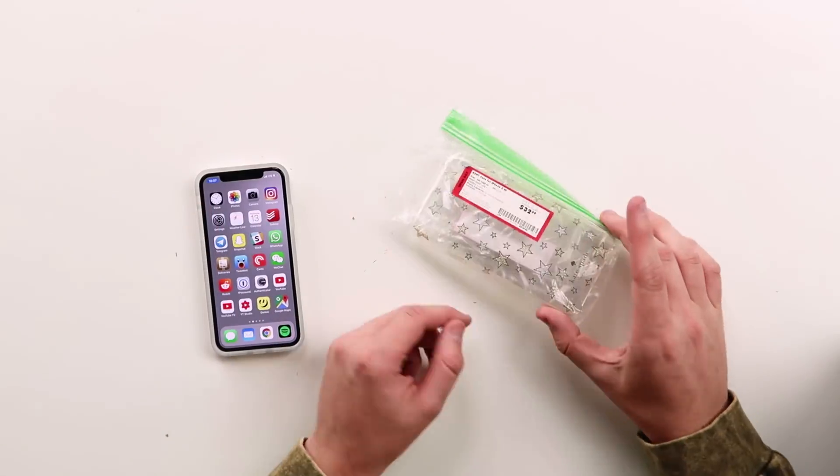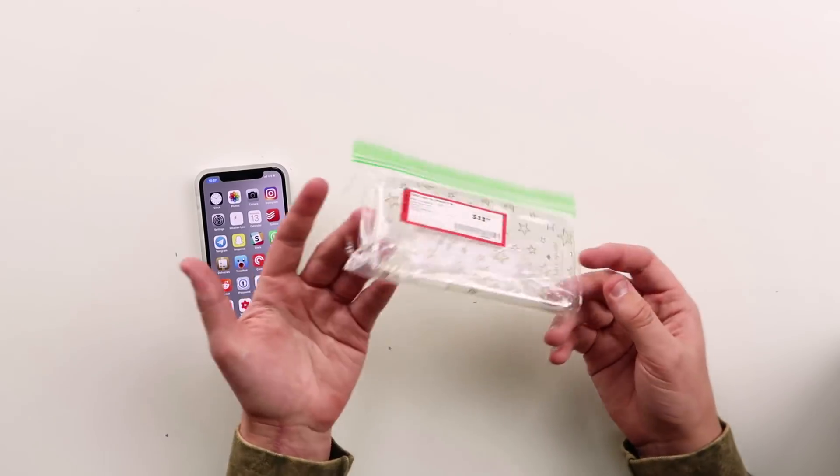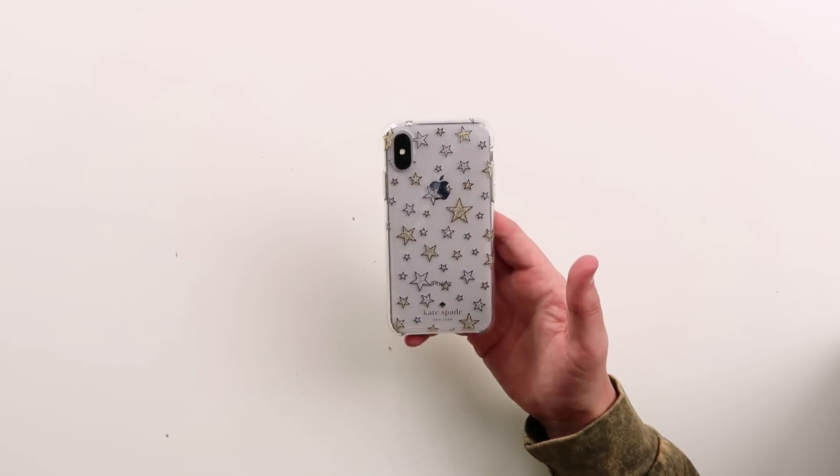The next thing we grabbed at Best Buy — I couldn't believe it, I thought it was a prank. I thought someone just took this thing, put it in a Ziploc, and threw a price tag on it. But it's the Kate Spade iPhone X case. I've never seen this ever in my life at a Best Buy — they just put it back in a Ziploc bag, and shout out to them for marking it down from $40 to $33. It's your standard iPhone X case — it's got a nice hard shell with TPU on the side, so it's going to grip your iPhone X pretty well. I think I like the sandwich baggie more than I like the actual case.